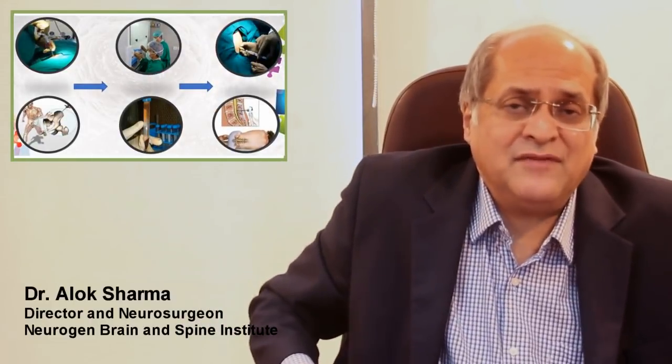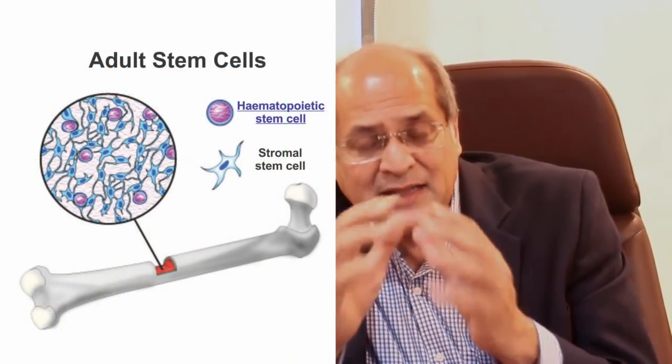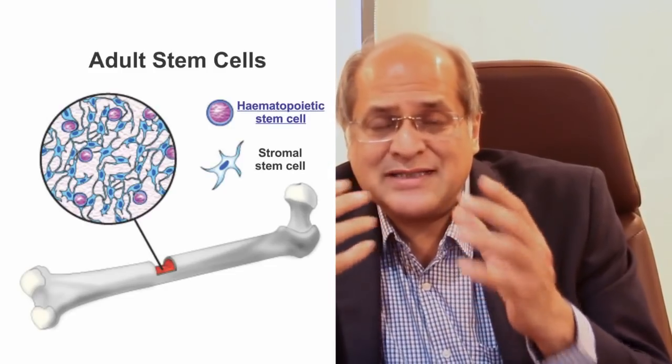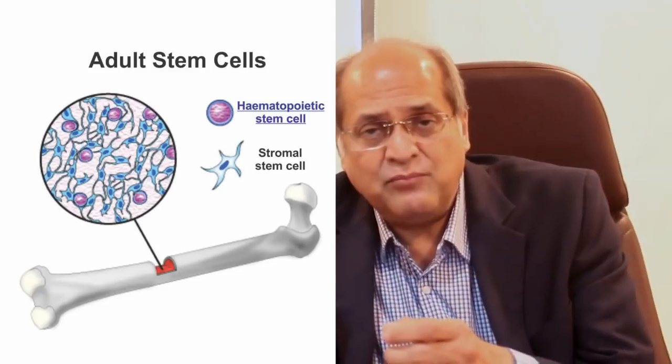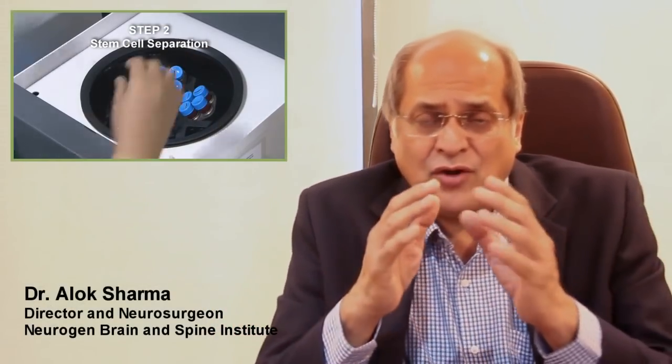We take a needle and put it into the bone just above the hip bone into the pelvis and take out the liquid in the bone, which is called bone marrow. Bone marrow is the liquid inside the bone — this is where our body's blood is produced. In this bone marrow there are cells called stem cells, and there are literally millions of them. We take this bone marrow to our laboratory where we filter and purify it to isolate the stem cells and discard the rest.